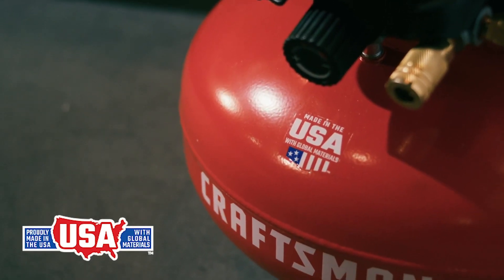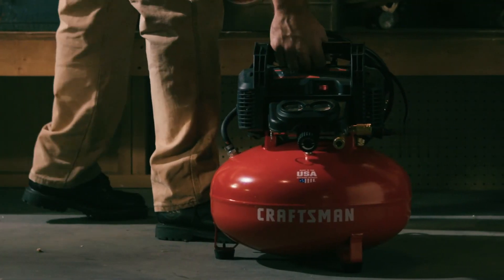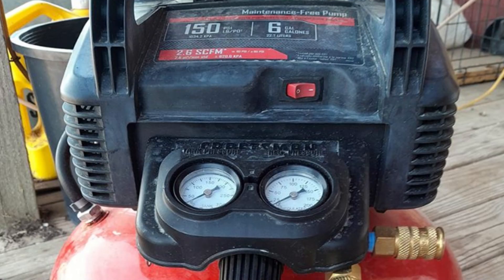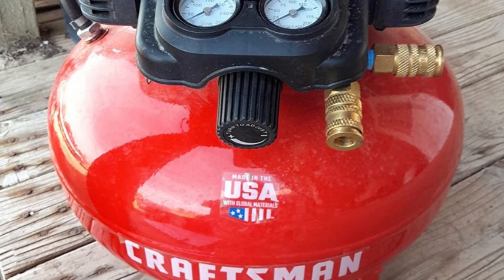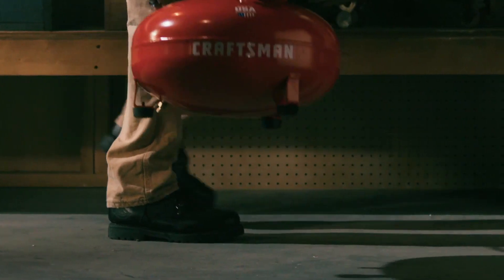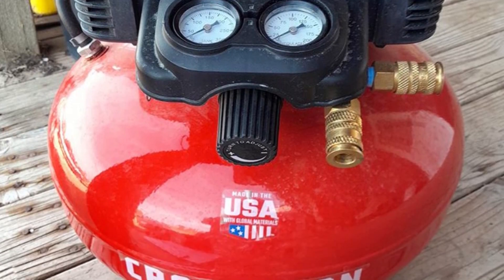This portable air compressor is made in the USA with global materials in Jackson, Tennessee, ensuring that it is of high quality and built to last, providing reliable performance for years to come. In conclusion, this portable air compressor is an essential tool for anyone who needs a reliable and portable compressor for their pneumatic systems or power tools. With its durable, oil-free pump, high-pressure capability, and support for two users, it is an ideal choice for busy professionals who demand high performance and reliability. Its lightweight design and quick recovery time also make it easy to use and transport.